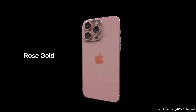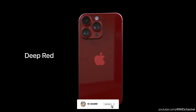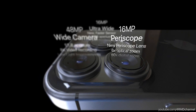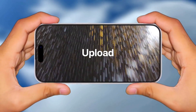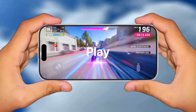iPhone 15 Pro models are rumored to be equipped with a customizable action button like the Apple Watch Ultra. The button would replace the ring/silent switch that has been included on every iPhone model since 2007. Users would likely be able to assign the button to various system functions, such as ring/silent, do not disturb, flashlight, low power mode, and more.